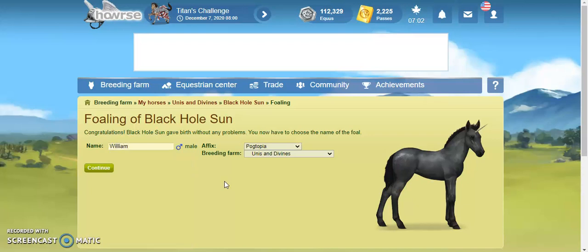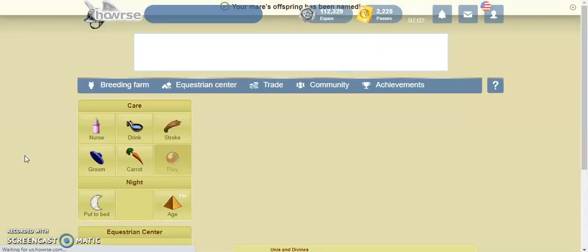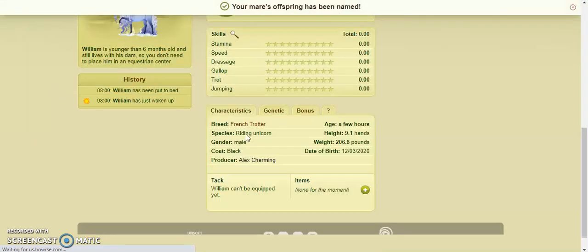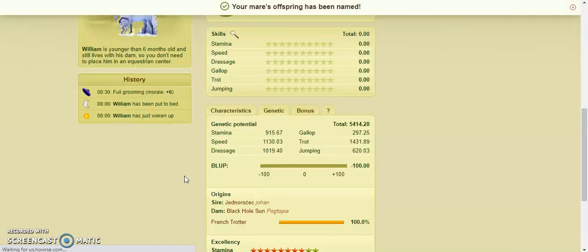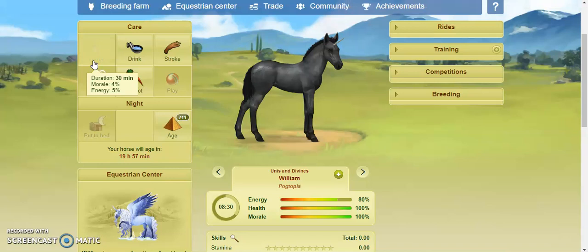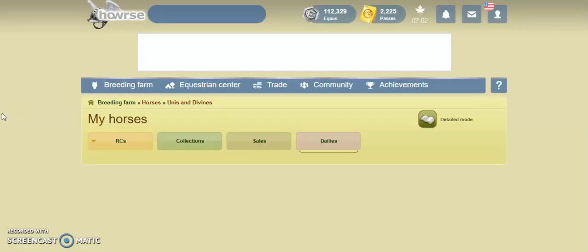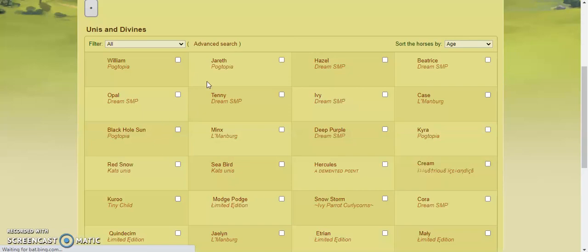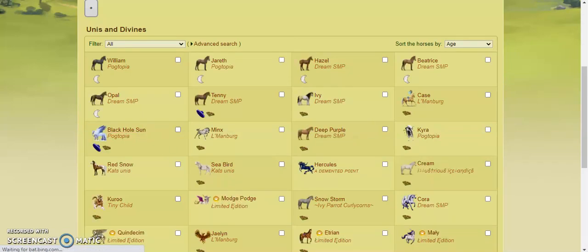Let me check his genetics. Oh, that's a pretty decent unicorn, at least for the US service. So we go back down to Black Hole Sun — she is right here. I'm glad we didn't have to do a whole bunch of different...